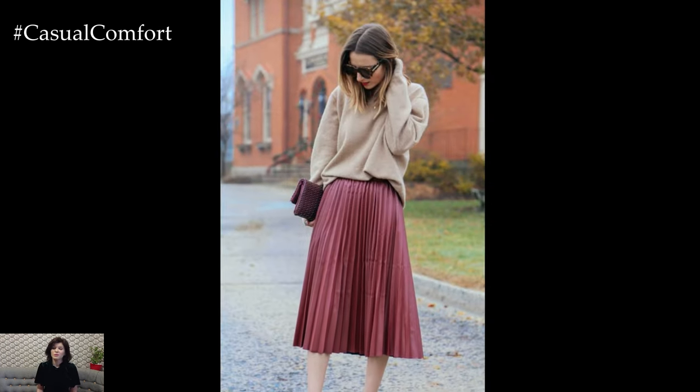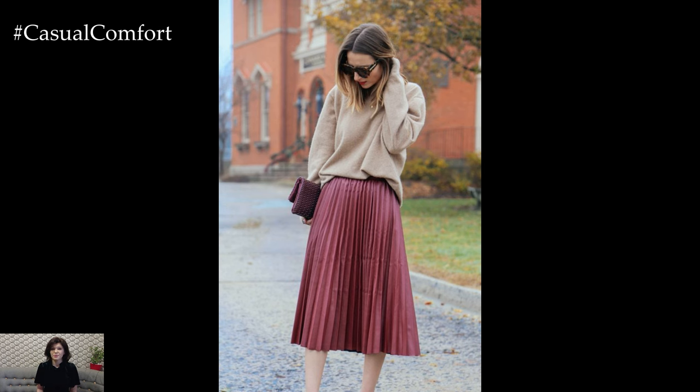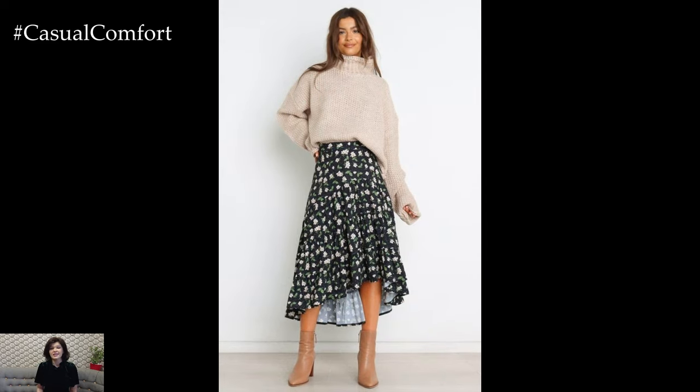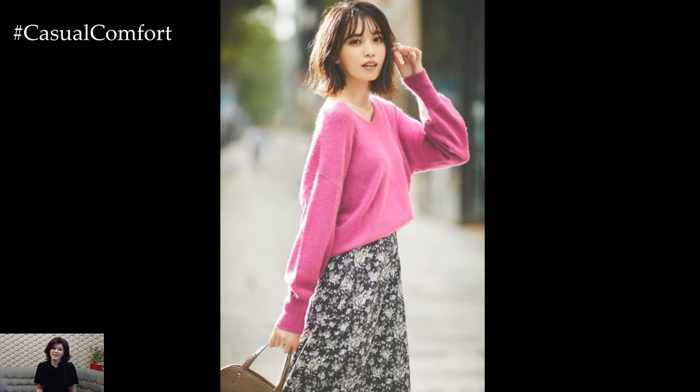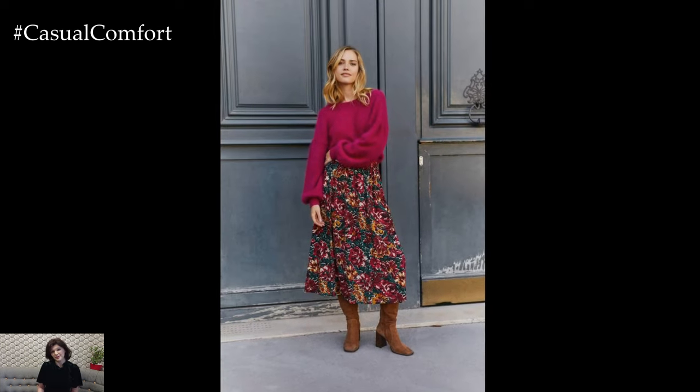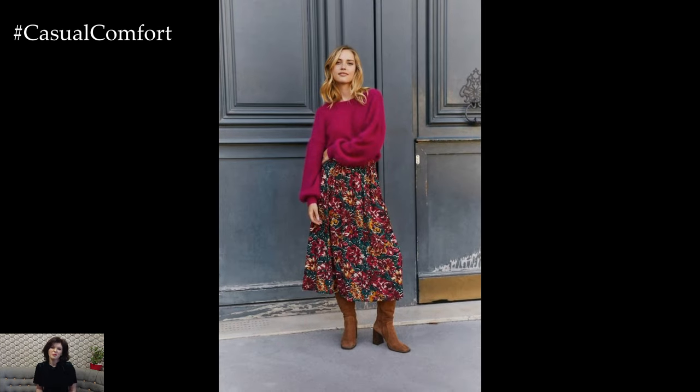Experiment with different skirt lengths, styles, and sweater silhouettes to create a variety of looks that suit your personal style and the occasion. Whether you prefer a cozy oversized sweater with a denim mini skirt or a fitted sweater with a midi or maxi skirt, the skirt and sweater combination offers endless possibilities for creating chic and stylish outfits that are both comfortable and elegant.